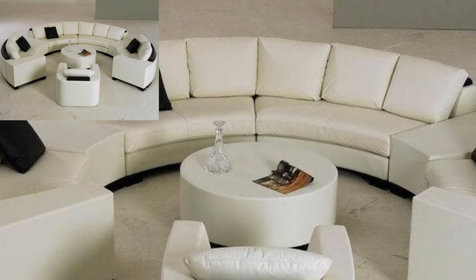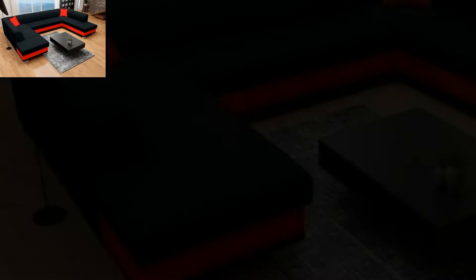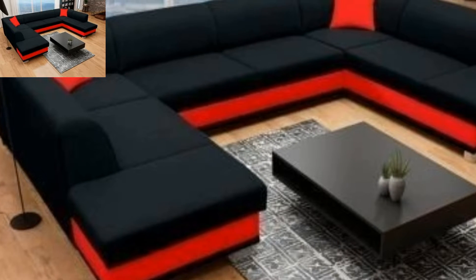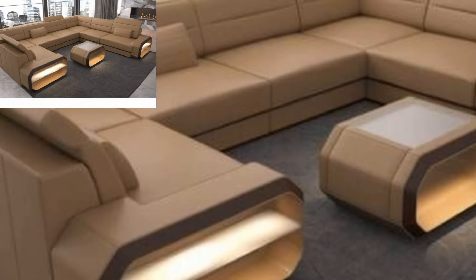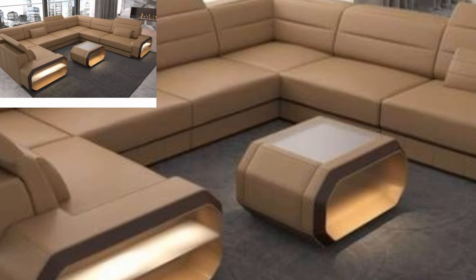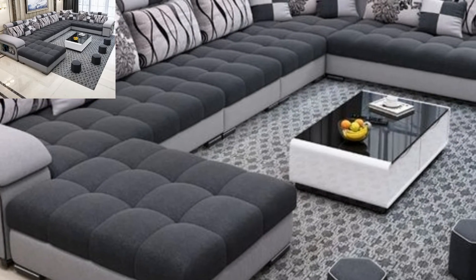Assalamu alaikum guys, welcome to my channel. How are you all? I hope my friends are good — God bless you, always be happy. The straight back sofa style is perhaps the most popular, but curved sofas are making something of a renaissance.